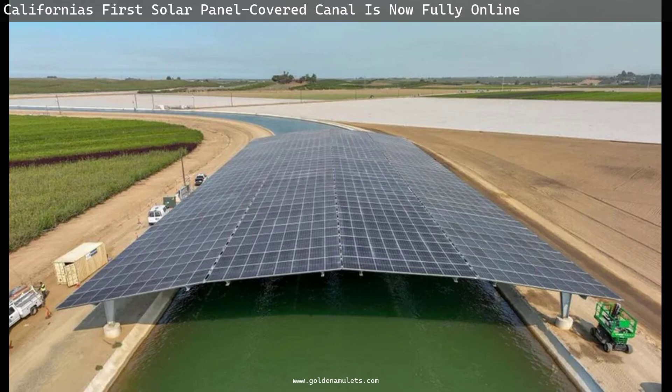"Why disturb land that has sacred value when we could just put the solar panels over a canal and generate more efficient power?" said David de Jong, director of the Pima Maricopa Irrigation Project, which is developing a water delivery system for the Gila River Indian community.